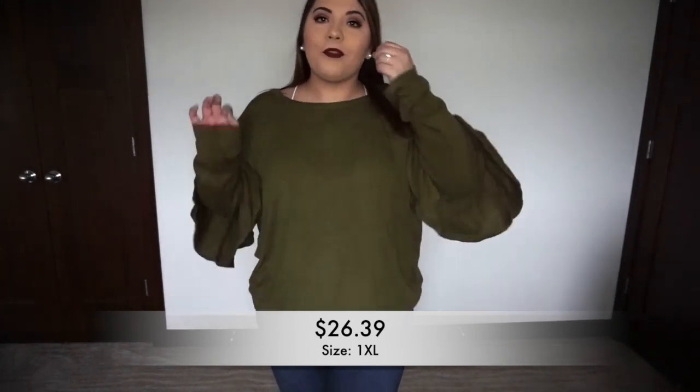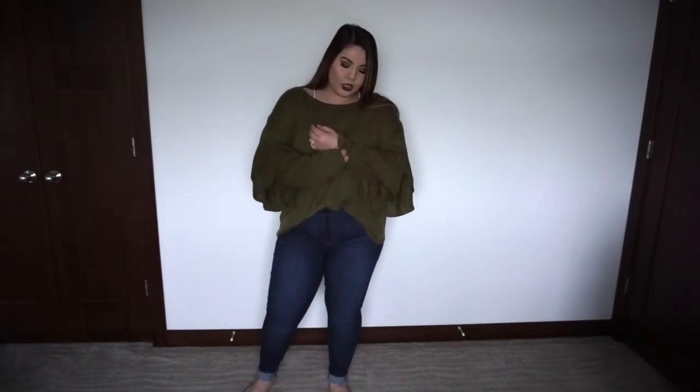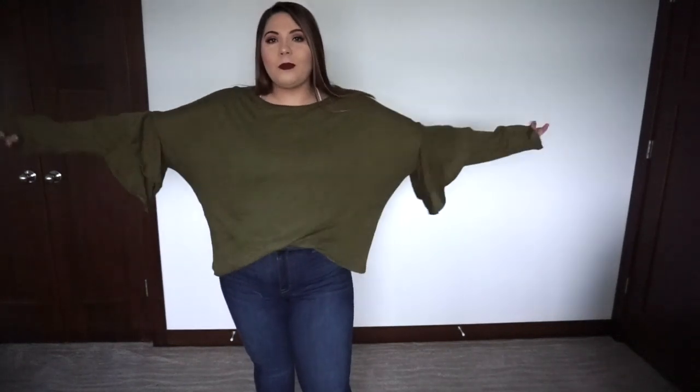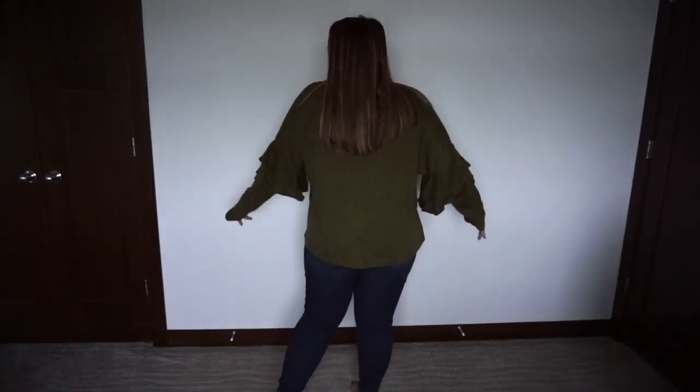Up next we have this top. As you can tell, it is quite big on me — it's a 1XL. The sleeves are too long and it's just not the perfect fit for me. However, this material is really nice — it's a nice sweater material, not crazy thick but thick enough to keep you warm. To make it work I would do a little front tuck to give me more shape, and tuck the sleeves up a bit. I really liked the ruffle sleeve detail and the olive color for fall, but this one is just a little bit too big for me. The material is great though — this one was just off on sizing.